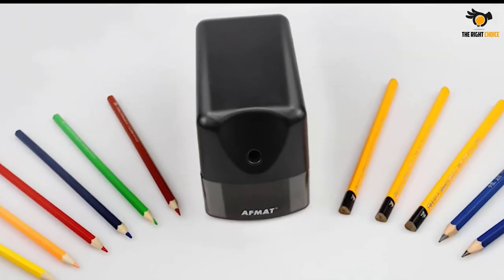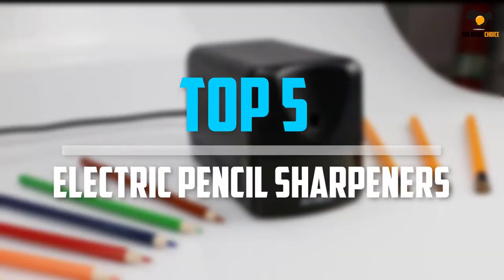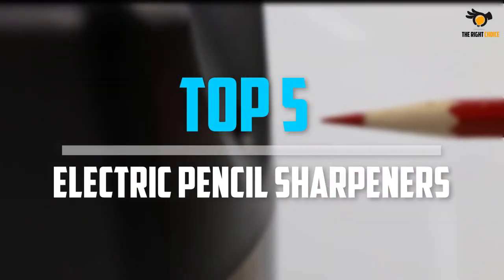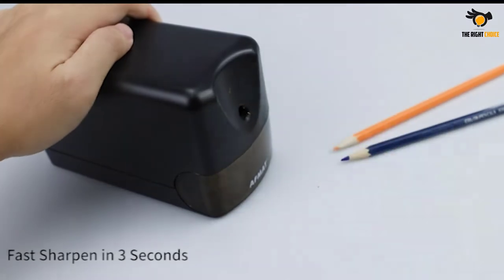What's up guys, in this video we will look at the top 5 best electric pencil sharpeners on the market right now. We made this list based on our personal opinion, hours of research, and customer reviews.